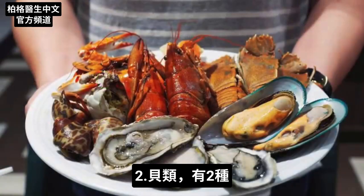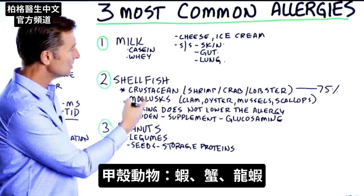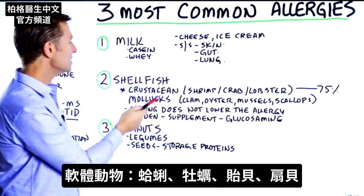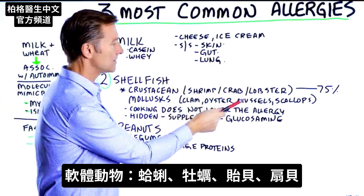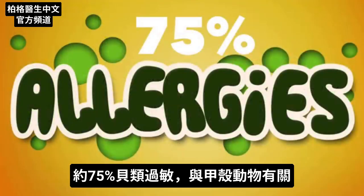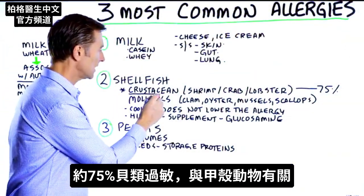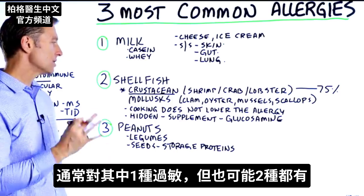Number two is shellfish. There are two types of shellfish. You have crustaceans, which is shrimp, crab, and lobster. And then you have mollusks, which is clam, oyster, mussels, and scallops. About 75% of allergies for shellfish involve crustaceans. It can cross over, but it's usually one.